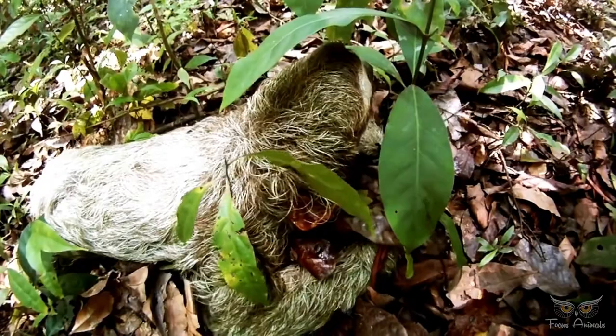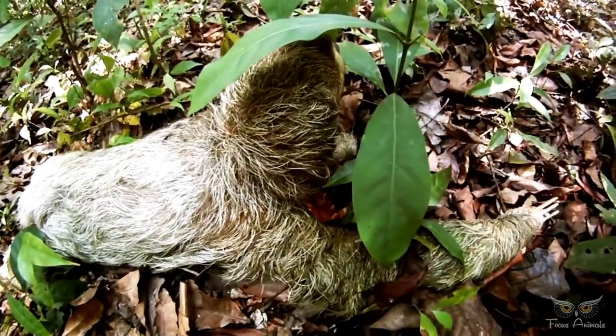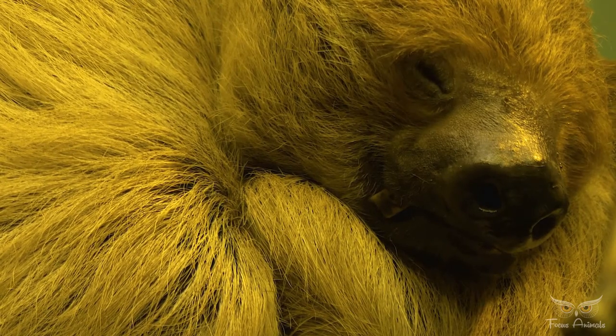Sloths are almost helpless on the ground, so if they can help it, they stick to the trees. The sloth's shaggy coat has grooved hair that is host to symbiotic green algae, which camouflages the animal in the trees and provides it nutrients.